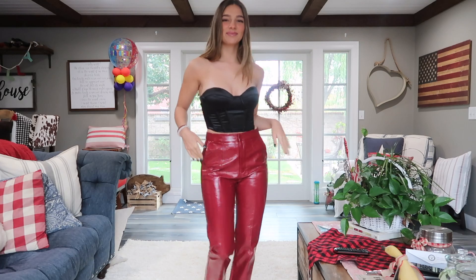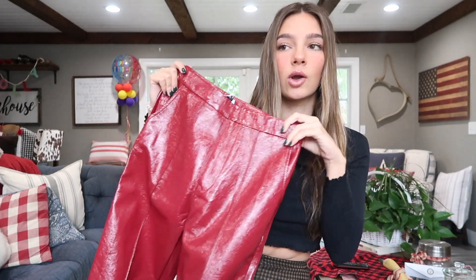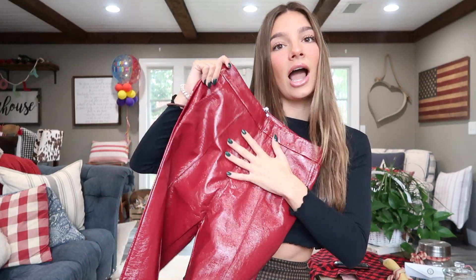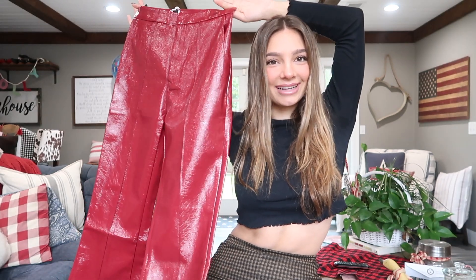These would be so perfect for Christmas, but also for an office party, New Year's, going out to dinner, a tree lighting — whatever. They're so versatile and the quality is amazing. I love that they give off a shiny look, which makes them really cute, fun, and festive. Starting out strong — leather pants, I love them.